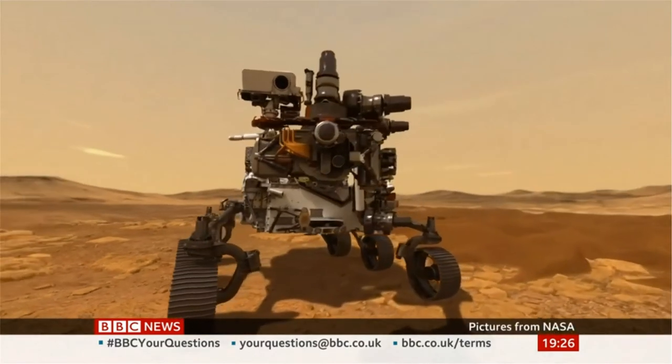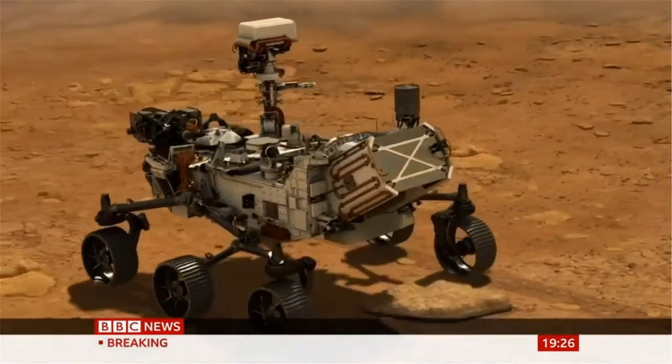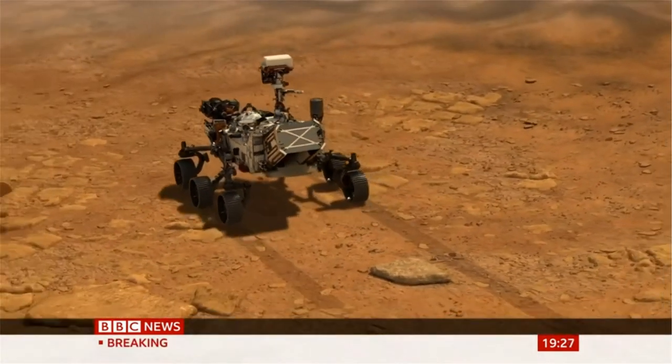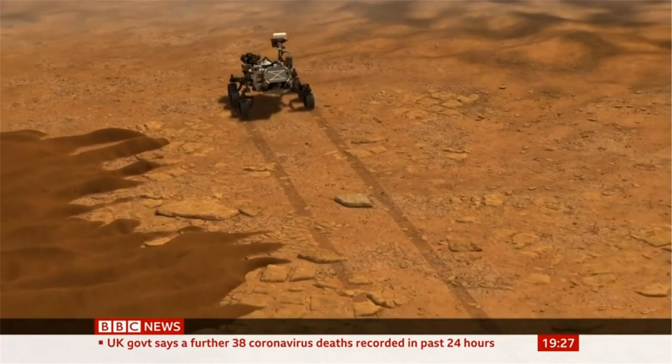The rover is called Perseverance, and it's going to a region that was once covered by a lake. We now know Mars had an enormous amount of water in its past. If ancient life was on Mars, we have a good bet that we might be able to find it in these sediments. So this is really a life detection mission.